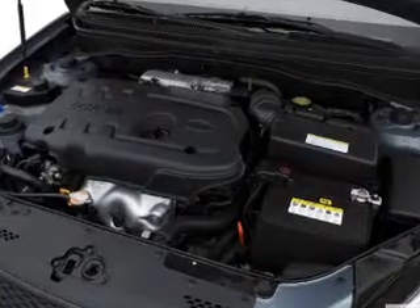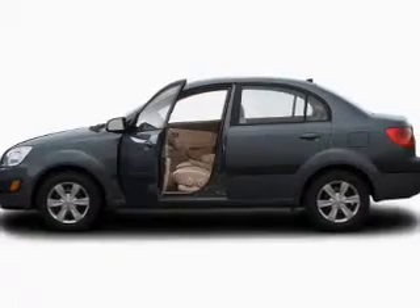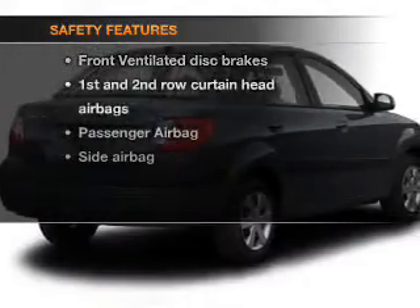If you're looking for a first-rate auto, this one could be yours today. The powertrain includes front wheel drive with an efficient four-cylinder engine connected to a smooth shifting transmission. If safety is a high priority,